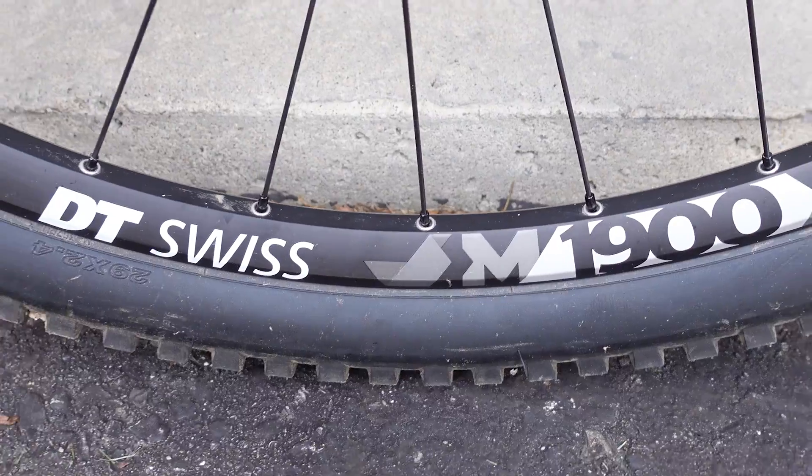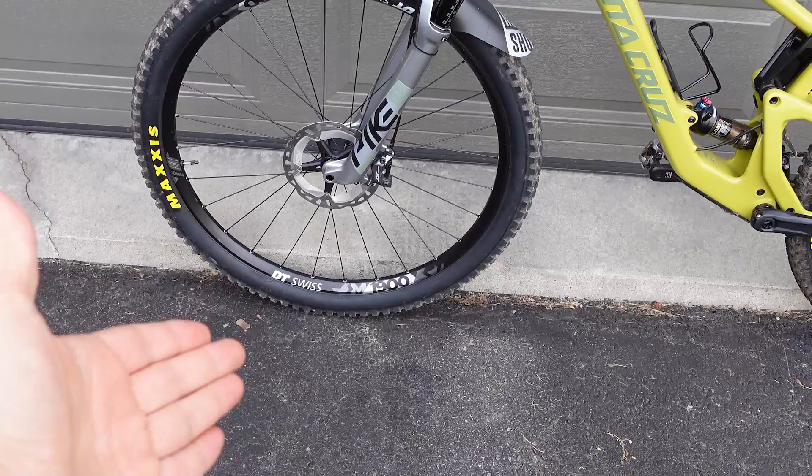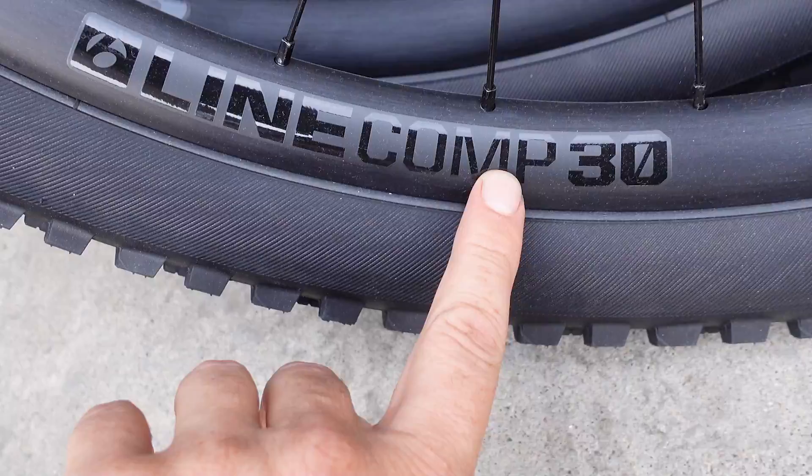Hey everyone, welcome or welcome back! When in the market for a new wheel set it's only natural to look for brand names, and I'm guilty of that myself. I actually talked about this DT Swiss wheel set not too long ago, but the reality is the value is usually not with the brand names but with in-house brands like Bontrager from Trek. I have a set of Line Comp 30 wheels over here — let's check them out!